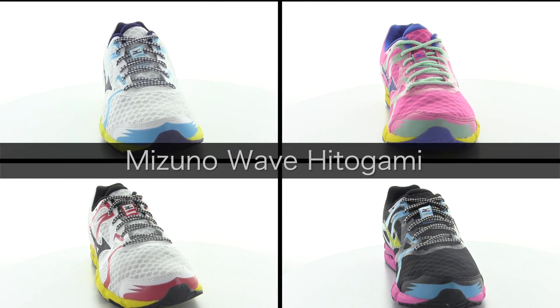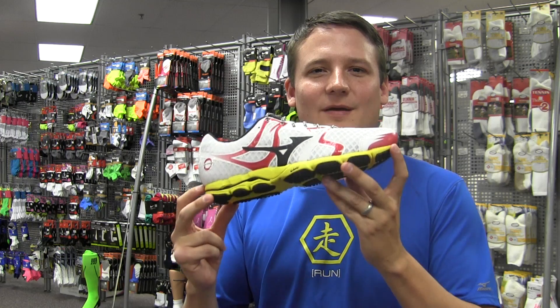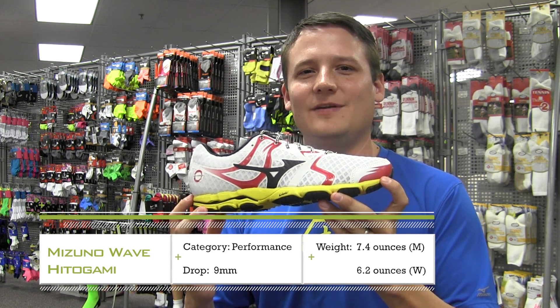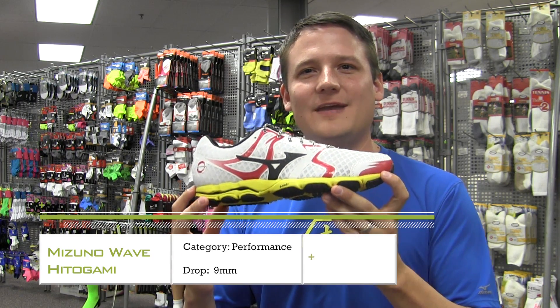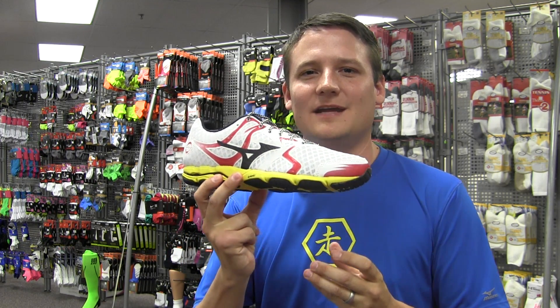We'll be introducing a totally new performance shoe, the Wave Hitogami, designed to take you from Bob the Accountant to Bob the Running Demon Accountant, giving you go-fast feel for 5k, 10k, marathon, or just for runners who like a lightweight, fast shoe every day of the year.